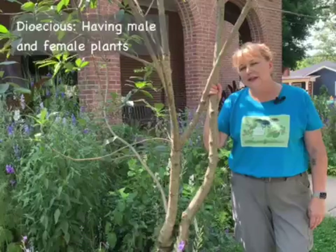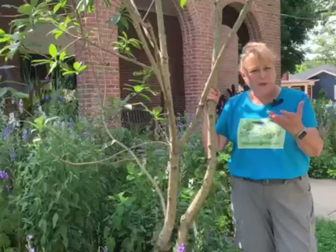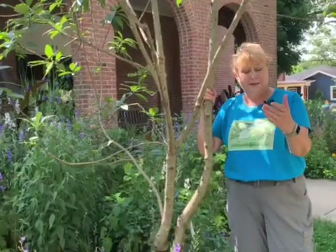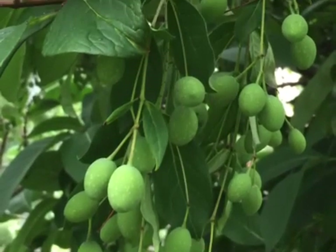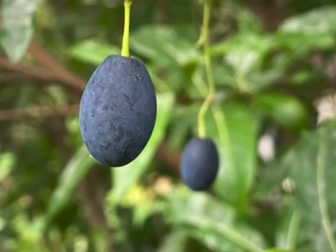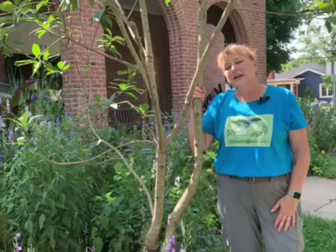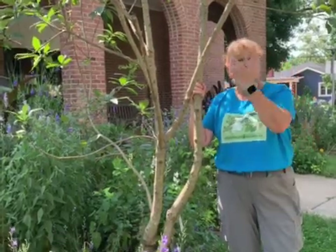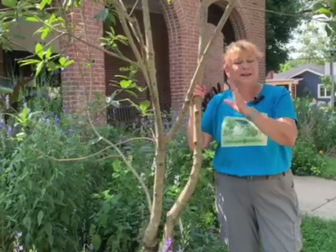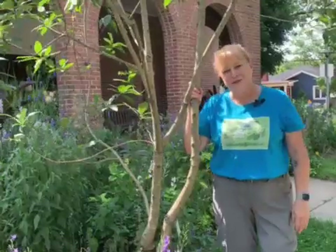It's a dioecious plant, meaning that it comes in both male and female. The female plants, after the bloom, if it has pollination services from a male nearby, will set wonderful drupes that look like olives — and in fact this tree is in the olive family. It is a host plant for a number of different Lepidoptera. The one in my own yard is the tree that animals and birds come into for shelter. They fly in, take a moment, look around, then go where they want to go and come back to the fringe tree when they're done.